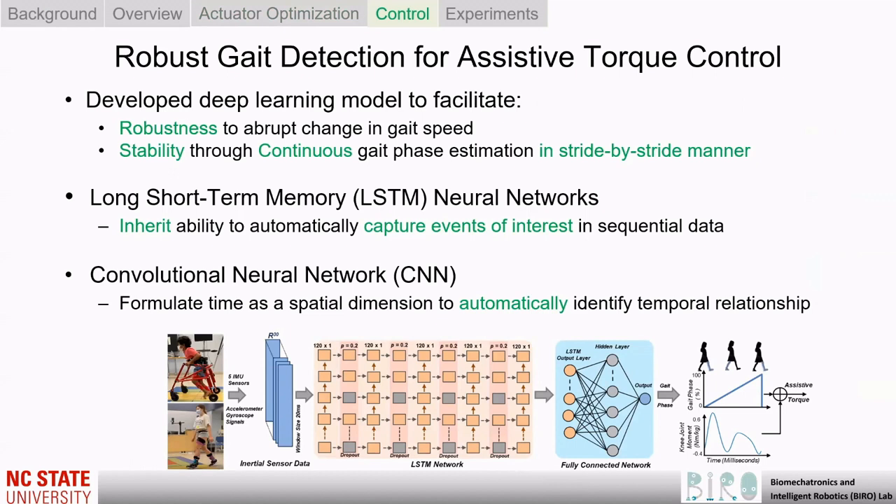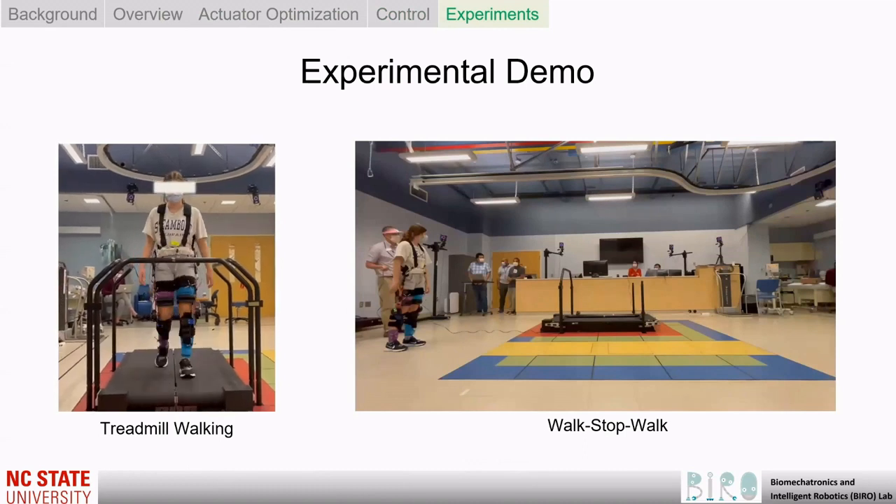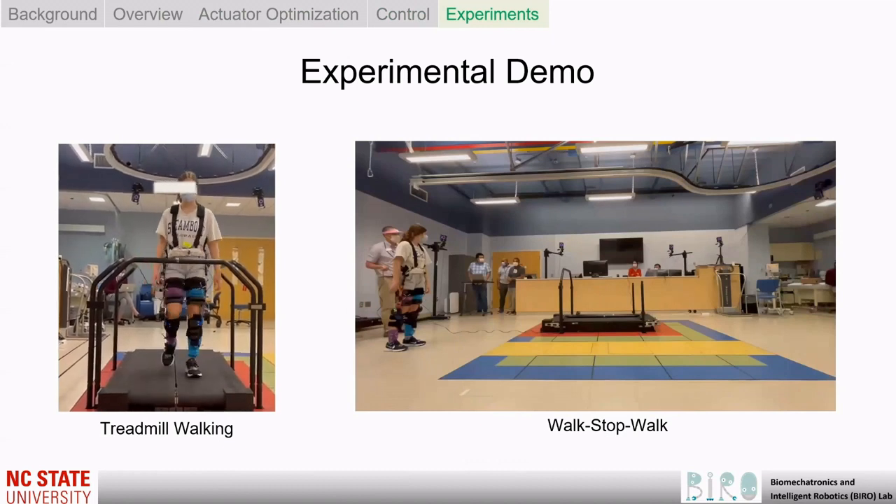Guided by the optimization results, we customized an actuator that results in the most lightweight pediatric knee exoskeleton. Furthermore, to facilitate robust and stable control for community use, we proposed a long short-term memory deep learning-based gait phase estimation method. The proposed method accurately estimates gait phase and the presence of abrupt changes in gait speed without being explicitly trained on such data.